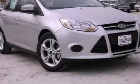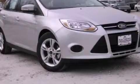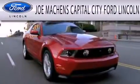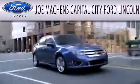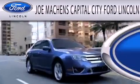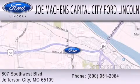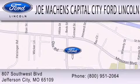Stop by today and test drive this automobile for yourself. Joe Mockin's Capital City Ford Lincoln is dedicated to doing everything possible to ensure the experience you have selecting your next vehicle is as pleasant as possible. We are located at 807 Southwest Boulevard in Jefferson City.